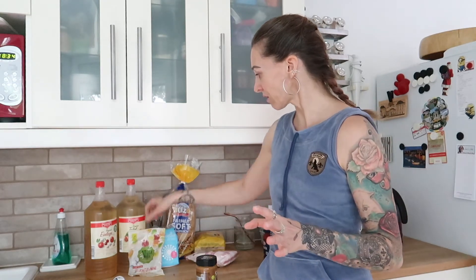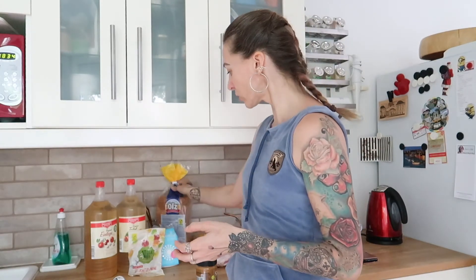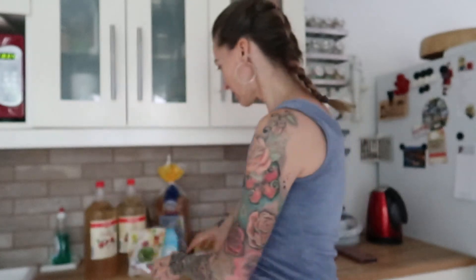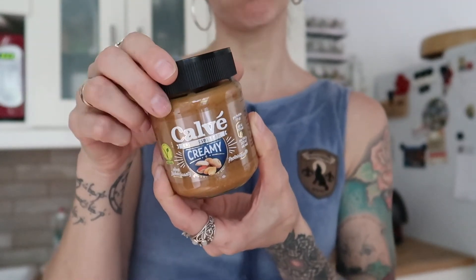Then I have this sandwich bread. I don't eat that much bread, but occasionally I like to have either a peanut butter and jelly sandwich or a club sandwich - I can link my club sandwich recipe in the right corner. And then I have tomato paste, which I use in some of my recipes. I also bought peanut butter, and to my very pleasant surprise they started selling it in a glass jar instead of a plastic jar.